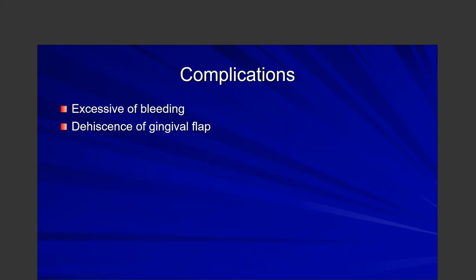Another complication is dehiscence of a flap. The key point with a gingival flap is that you need to make it wide enough and large enough to close the site. You need to elevate the alveolar mucosa so that it lays over the extraction site rather than having to stretch it. That is probably the most important point of making a surgical flap.